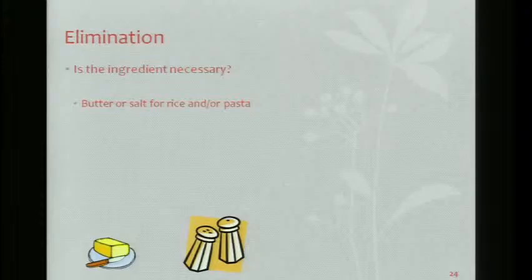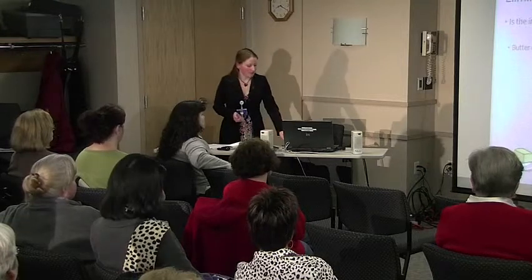I have stacks of cookbooks at home and I never put salt in anything — never. If you're used to having salt, it might take a little getting used to, but once you get rid of it, you're not really going to miss it.